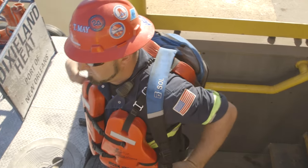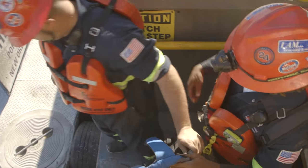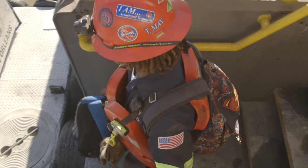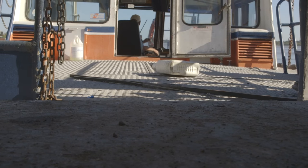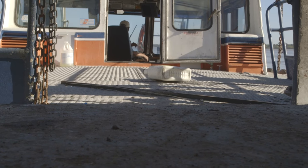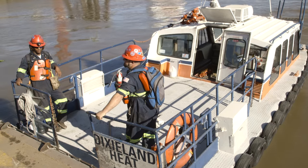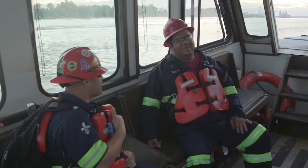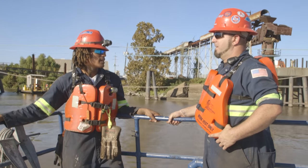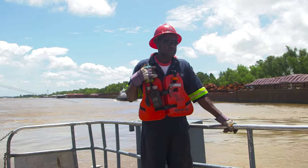Do not wear backpacks while boarding. Rather, remove the backpack, handing it to a buddy while you board the vessel. This allows you to maintain three points of contact at all times. Watch out for trip hazards and slippery patches when boarding and disembarking from the crew boats. Always board with three points of contact. Ensure that the boat is stationary before attempting to board or get off. While on board, either sit inside the cabin or stand with three points of contact at all times while holding the rails. Do not move about while the boat is in motion.